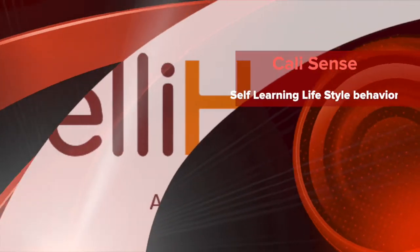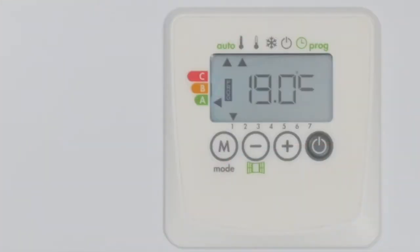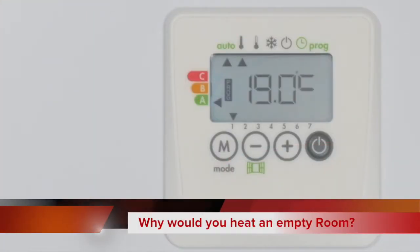If I want to program my radiators to generate improved efficiency and adapt to my lifestyle, then the IntelliHeat CaliSense range provides the perfect functionality.